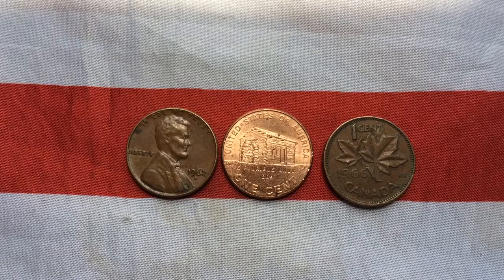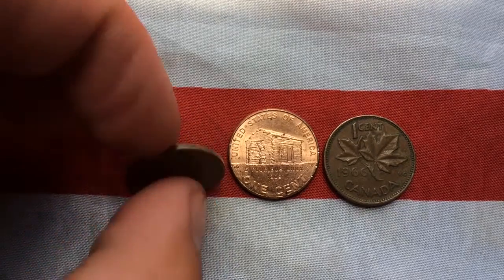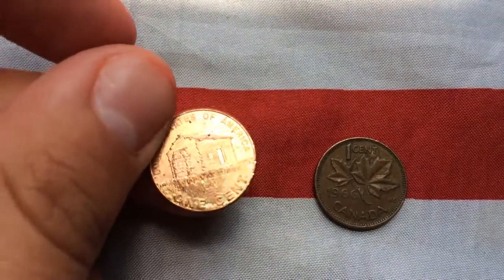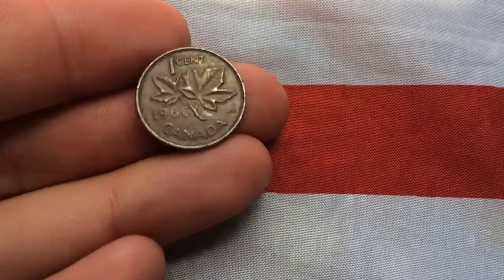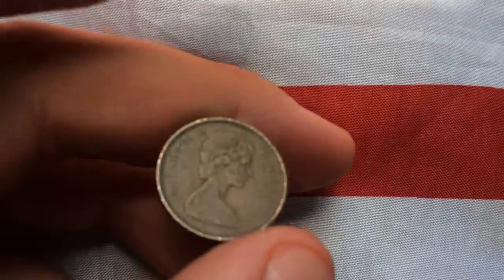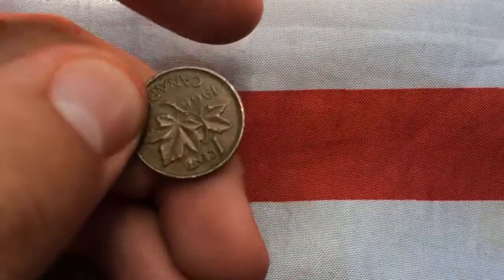Alright guys, I opened up a roll. We had a 1962 penny, we had a bicentennial, and a 1966 Canadian. Pretty sure I need that for a collection.